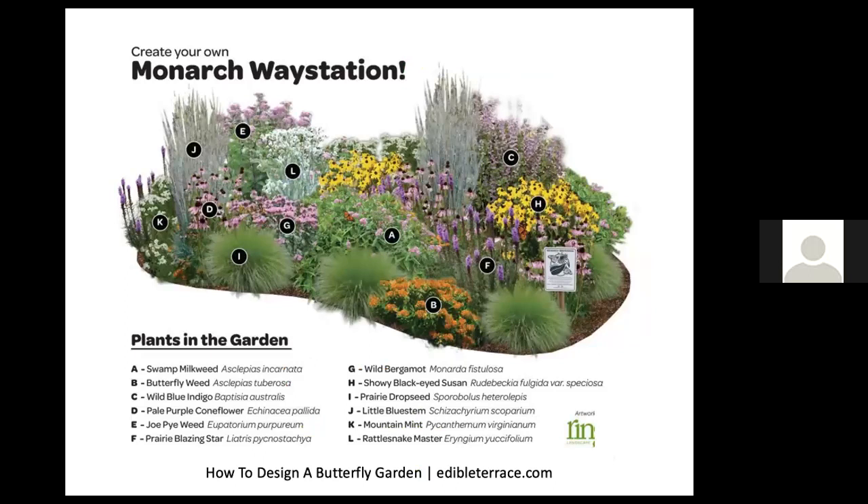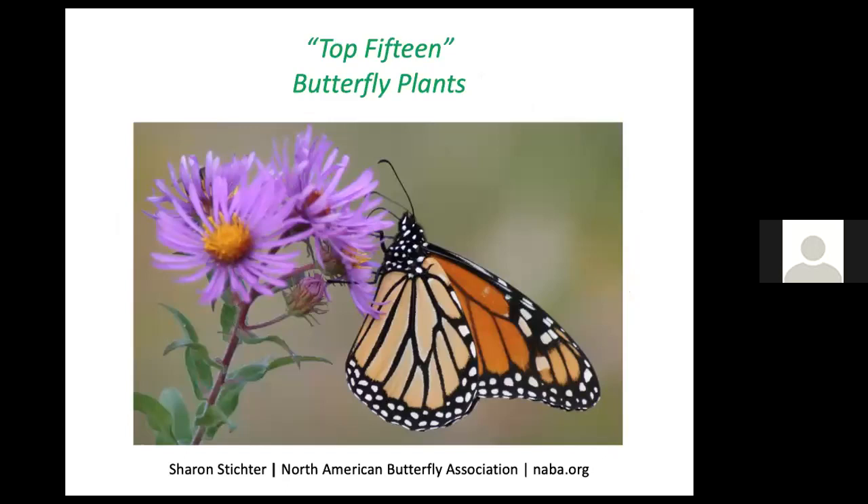You can proudly proclaim that you're helping monarchs by ordering a monarch waystation sign from monarchwatch.org and displaying it on your property. An example of a monarch waystation from edibleterrace.com shows 12 different species, including a couple of grasses, with each species bunched together so that monarchs and other pollinating insects can easily find the next flower of the same species to pollinate without having to fly far and wide.